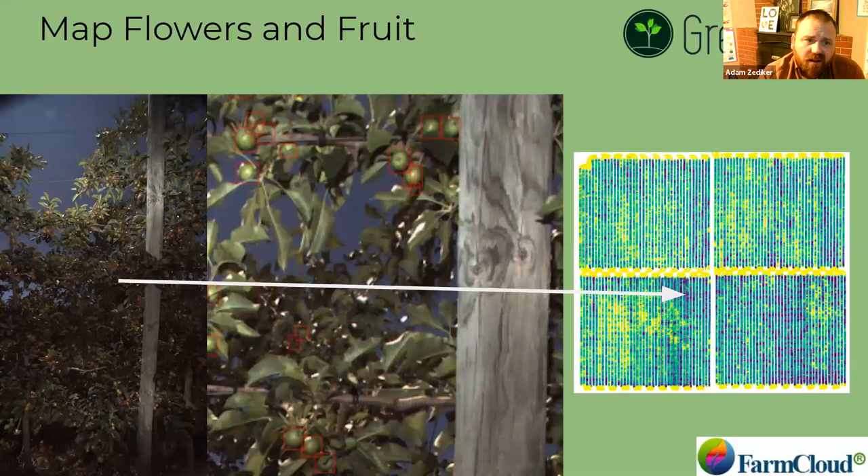This is a picture of counting fruitlets. From our southern hemisphere collaborators, about 16 millimeters is when we can start doing fruitlet counts on apples. If there's less obscuration, we can count even smaller items. It does depend a little bit from crop to crop.